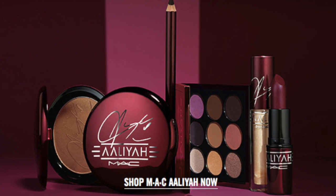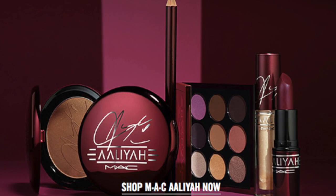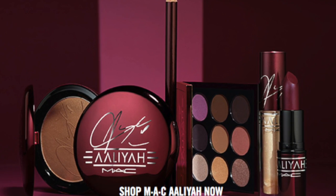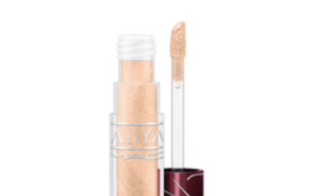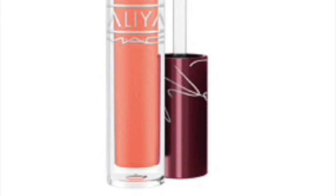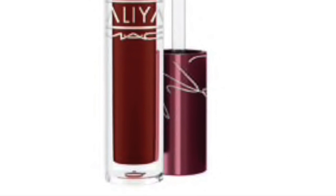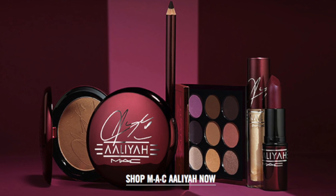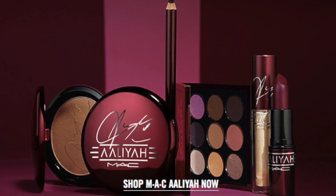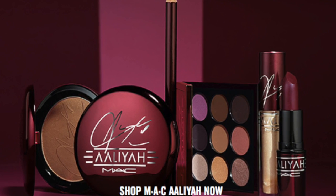I'll research whether they plan on restocking and post any information in the description box. The collection also comes with four different lip glasses at $17.50 each if purchased separately. They come in the colors Brooklyn Born, One in a Million, Lili's Motor City, and At Your Best You Are... As of June 23rd, all lip glasses except Brooklyn Born are currently sold out on the MAC Cosmetics website.